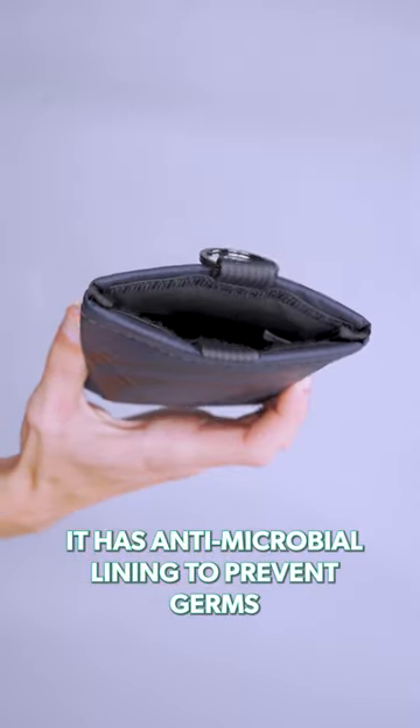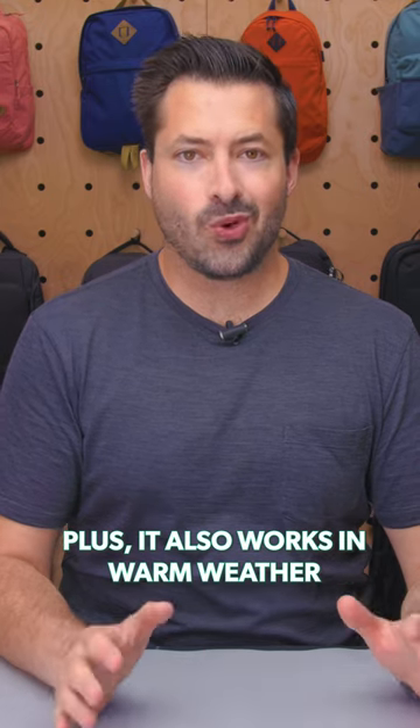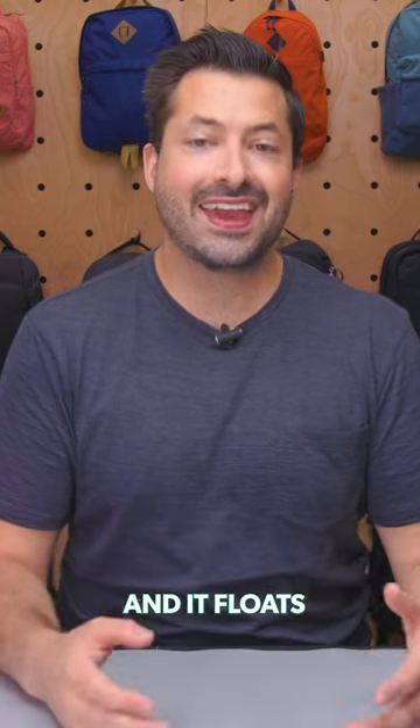It has antimicrobial lining to prevent germs from growing on your phone and drop protection. Plus, it also works in warm weather by reflecting up to 90% of the sun's heat away from your phone, and it floats.